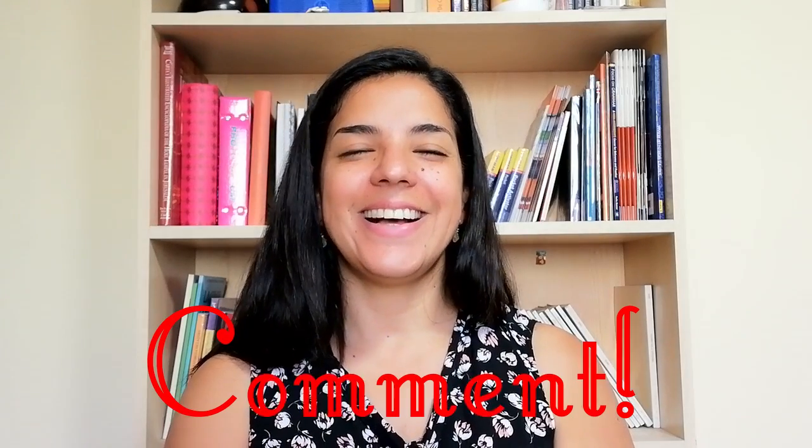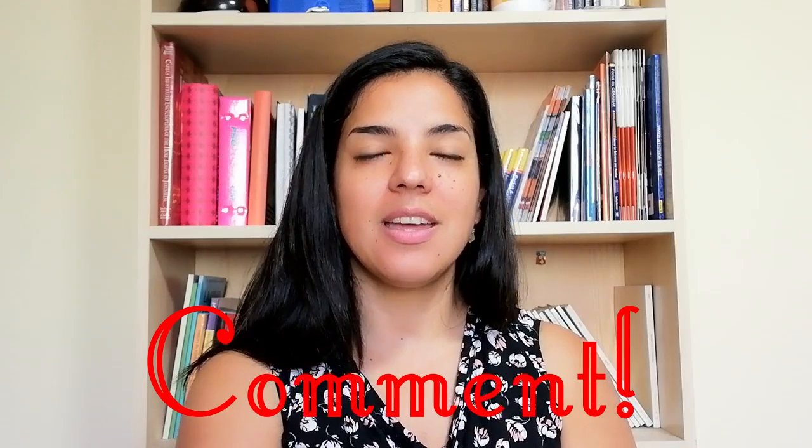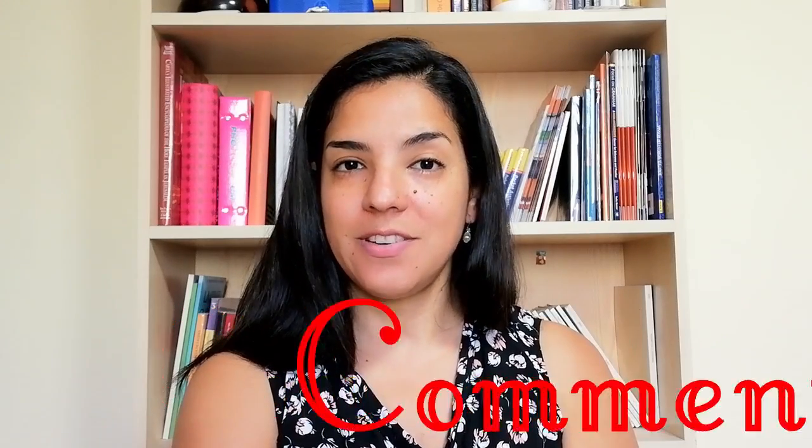That's it, I hope you enjoyed this. Come and tell me which exam have you taken, which exam will you take, how are you preparing for it, and subscribe. Thank you for watching. See you soon!